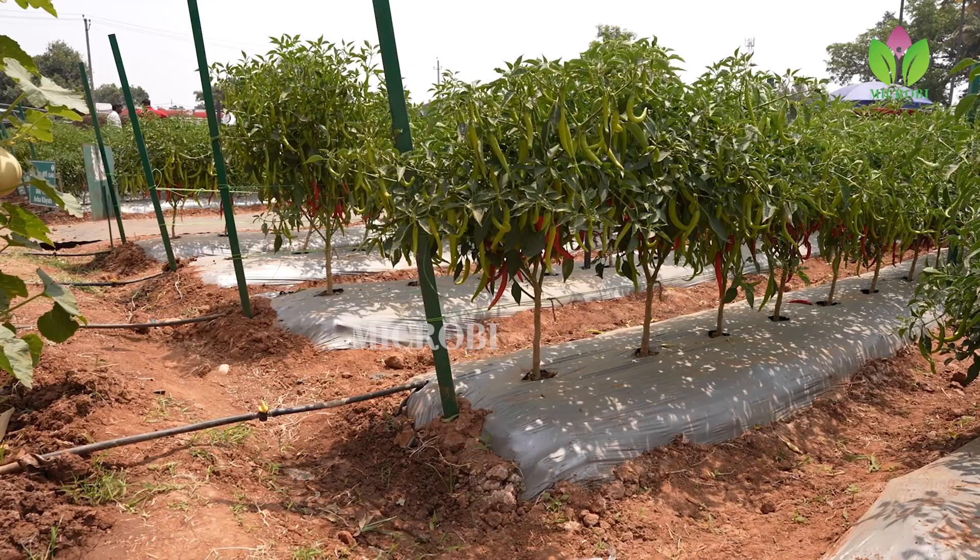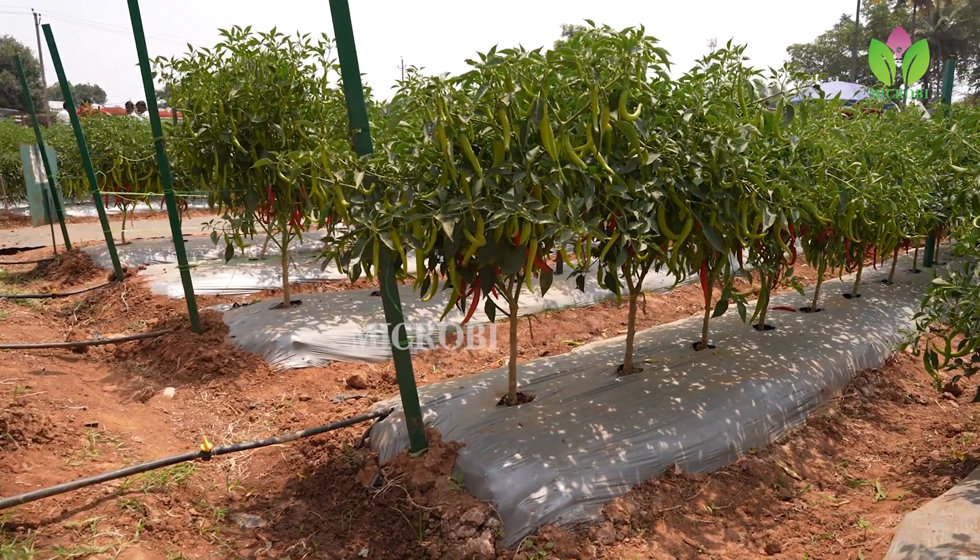Recently we released 5 hybrids that have very good tolerance to chili leaf curl virus, which is whitefly-transmitted. These are Arka Tejasvi, Arka Yashasvi, Arka Tanvi, Arka Sanvi, and Arka Gagan — five hybrids with different types of fruit habit. Among these, Arka Yashasvi and Arka Gagan are recommended for the green chili market.